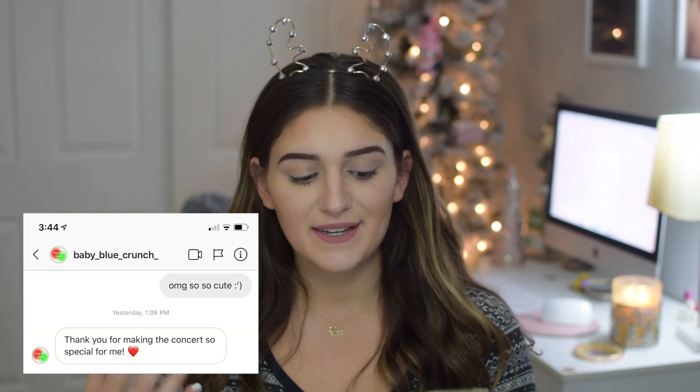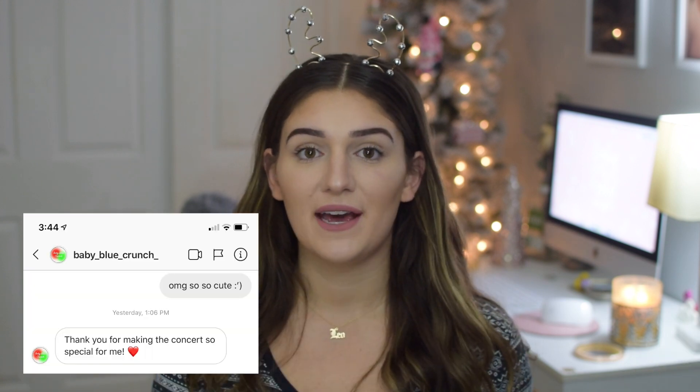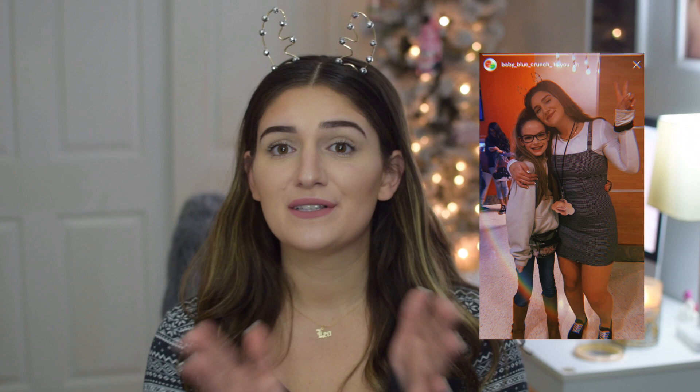Before we get started we could do shout out of the week real quick. I feel like I never pick from Instagram so we're gonna do an Instagram shout out this week. This week's shout out goes to Baby Blue Crunch on Instagram — I just met her at an Ariana show recently and we took a picture together. She was literally the cutest thing and I just wanted to give her a shout out. Without further ado, let's get into my stocking stuffers.